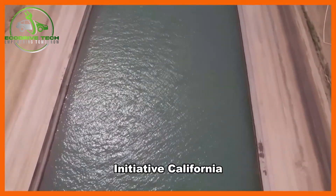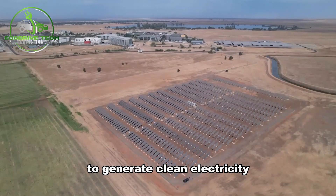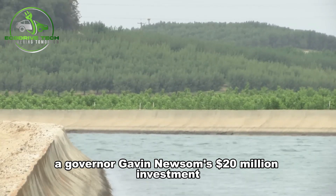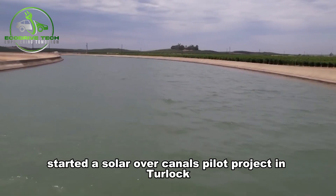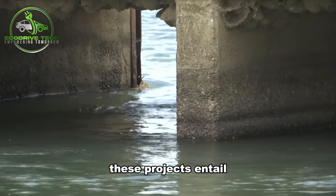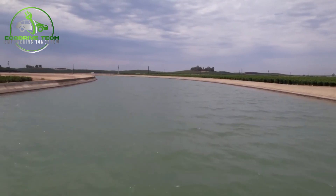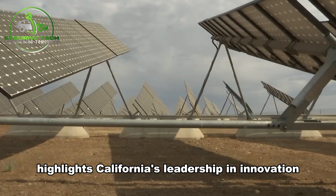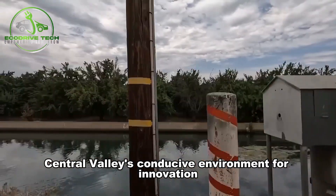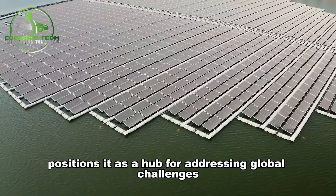California's Solar Canals Initiative: California, in collaboration with the Biden administration, is spearheading innovative solutions to generate clean electricity while safeguarding water resources. In the Central Valley's Merced County, Governor Gavin Newsom's $20 million investment kickstarted a solar over canals pilot project in Turlock, with a similar venture near Los Banos receiving new federal funding. Central Valley's conducive environment for innovation, coupled with its talent and infrastructural resources, positions it as a hub for addressing global challenges.